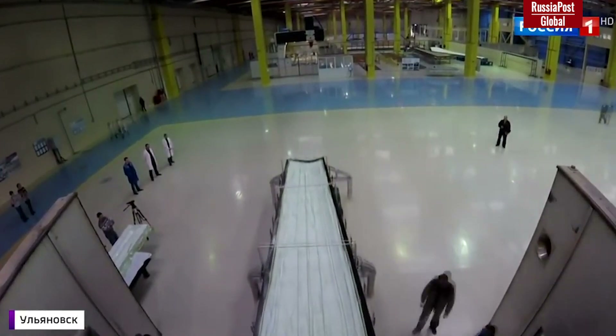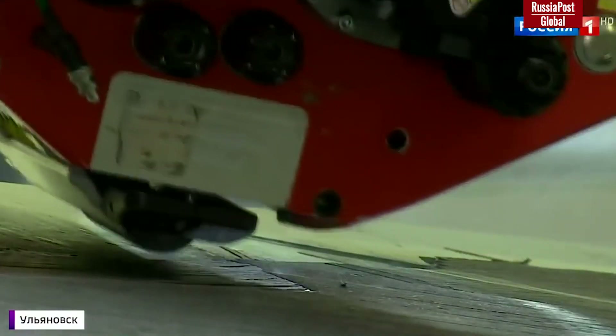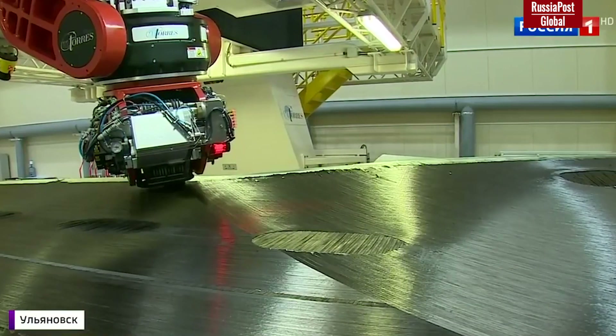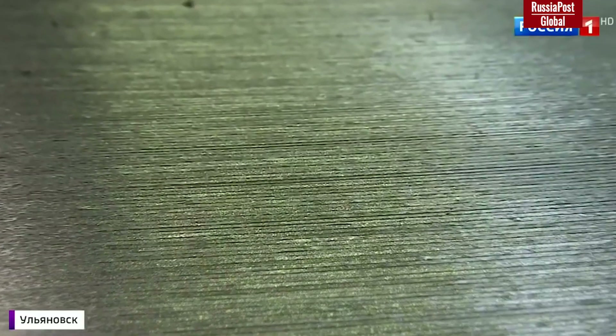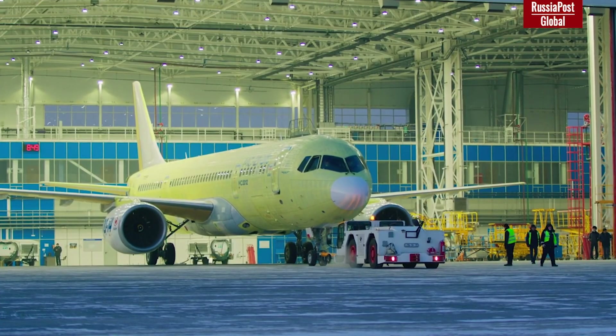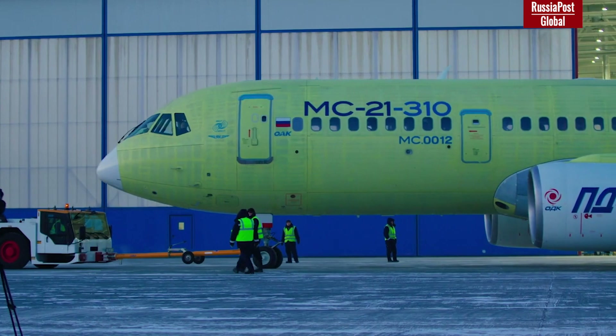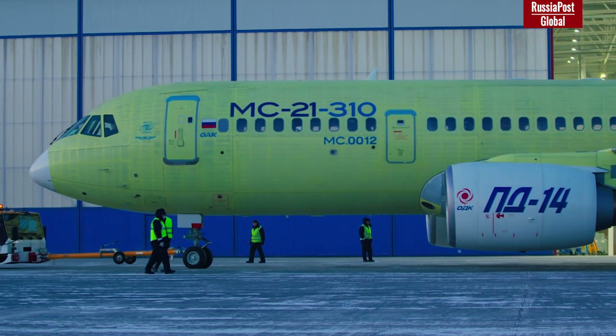Two years ago, the US left Russia without its and Japanese composites; however, all the obstacles were successfully overcome. The MS-21 is a first-class Russian passenger jet made from a blank page and has better general characteristics in its class than Boeing and Airbus competitors. However, due to sanctions, this ambitious project was under a serious threat.